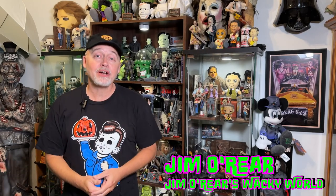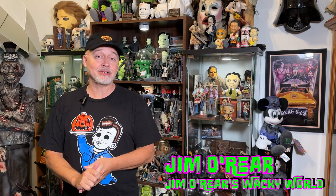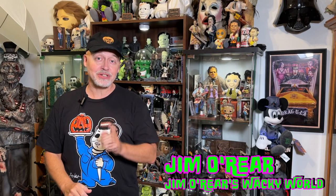Hello friends, it's Jim O'Rear. Welcome back to Jim O'Rear's Wacky World, where we are still celebrating Halloween in July at those stores that are already putting out the Halloween decor. One of those stores is Michaels. Michaels has taken an interesting approach to their Halloween this year.